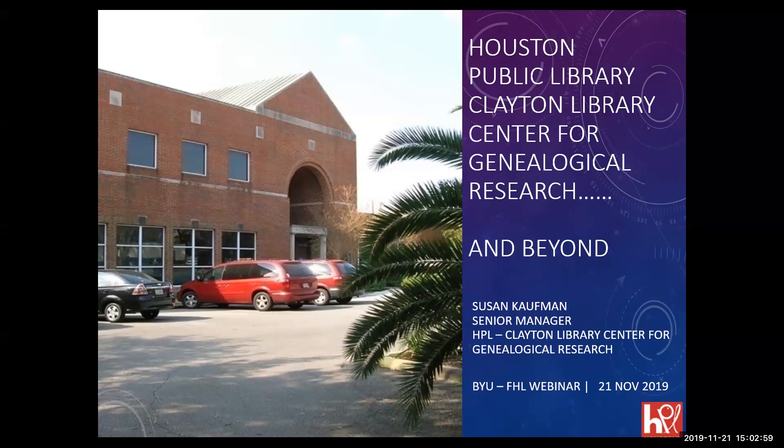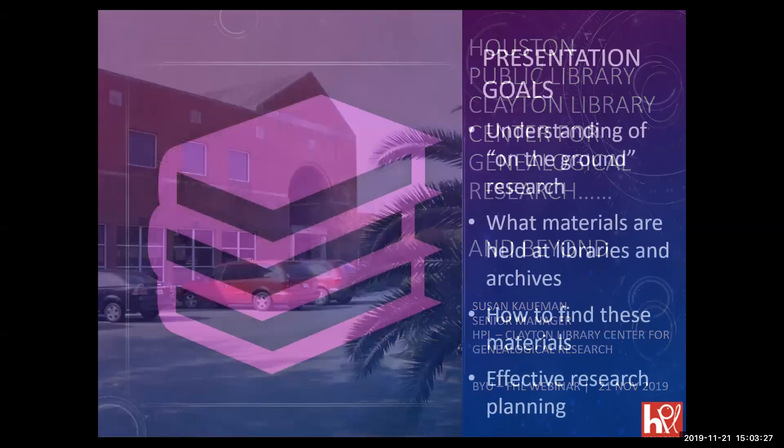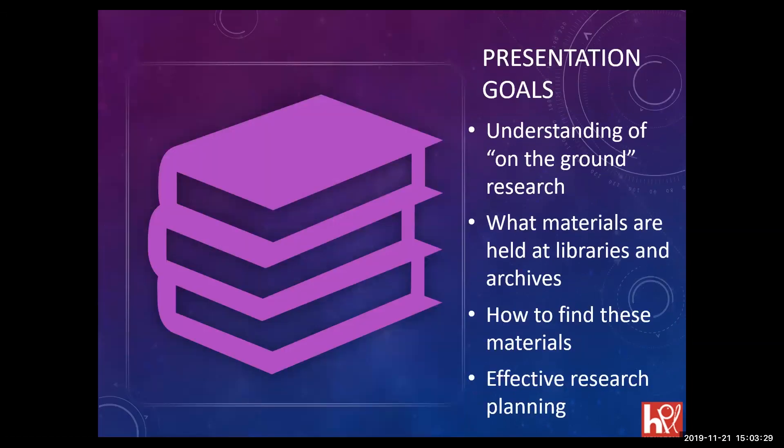Welcome everybody. Thank you for inviting me to do this. I love talking about libraries and helping people navigate libraries because there is so much here. We're going to talk about the Clayton Library Center for Genealogical Research. We have really long names in our special collections units, and we'll talk about those in a second.